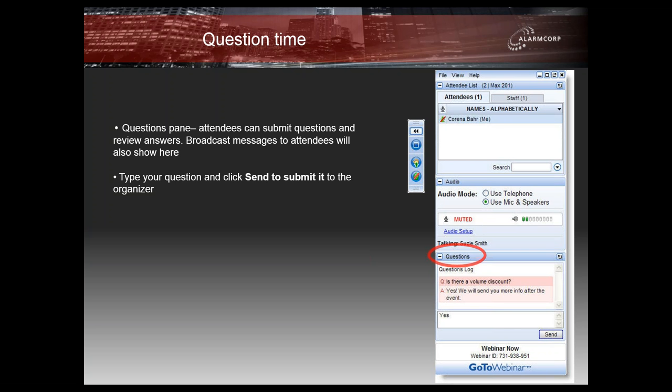Someone else has asked, in relation to the dual technology sensors, does the coverage pattern of the microwave mimic the pattern of the PIR? The short answer is yes — it matches exactly. You can get a printout of that by looking at the data sheet, which is available on our website or by asking us, and it will show the coverage pattern of both the PIR and the microwave.